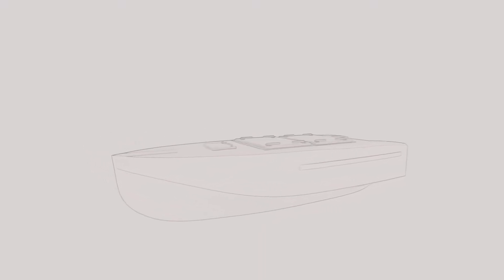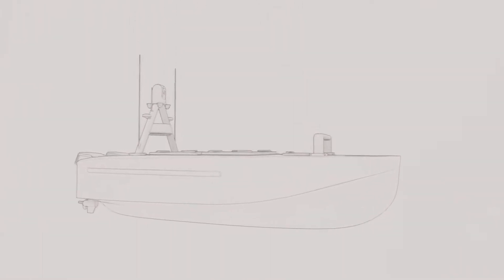Introducing Hydra 1, the small, uncrewed, sustainable and modular vessel specifically designed for operations in harbours and inshore waters.